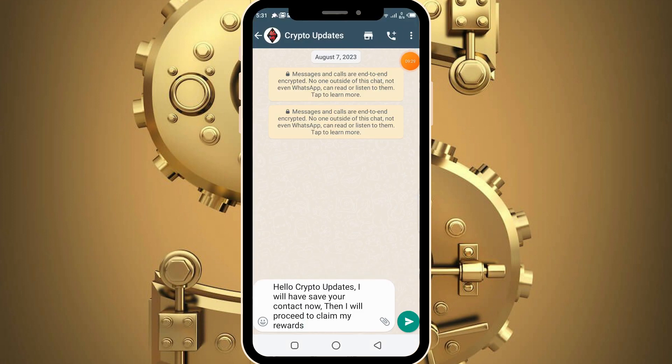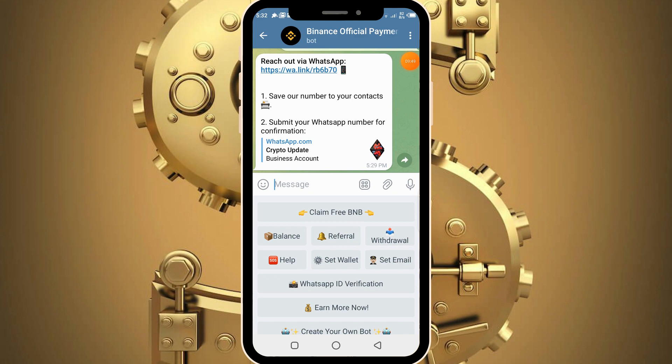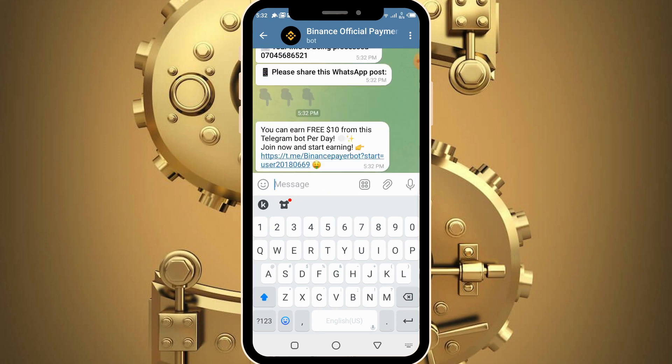Simply click on the link and send the custom message: 'Hello Crypto Updates, I have saved your contact, I will proceed to claiming my reward.' Having sent it, head back into the Telegram bot and complete the other processes. The bot tells you to submit your WhatsApp number for confirmation, so type in your WhatsApp number and submit it.